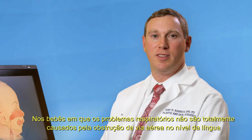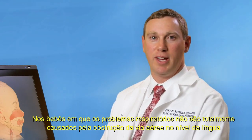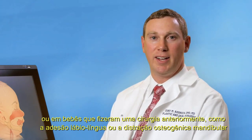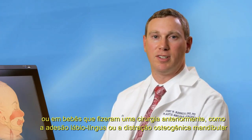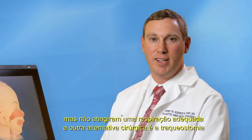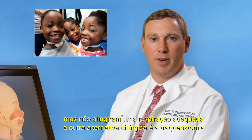In those babies in which the breathing problem is not entirely caused by obstruction of the airway at the level of the tongue, or in babies who have had a previous operation such as a tongue lip adhesion or mandibular distraction osteogenesis but have not achieved adequate breathing, an alternative operation is a tracheostomy.